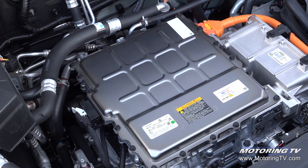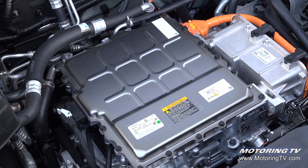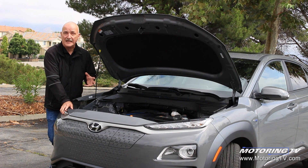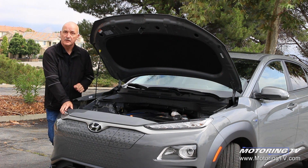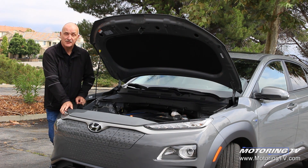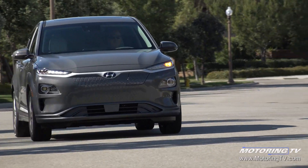The Kona Electric is surprisingly quick. Because all of the torque turns up the instant the wheels begin to turn, this thing will whisk the driver to 100 kilometres an hour in 7.9 seconds, which is very good for an all-electric ride.